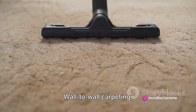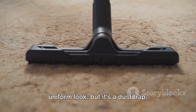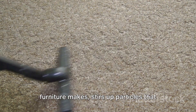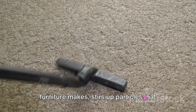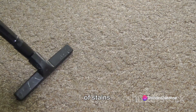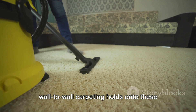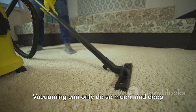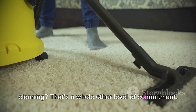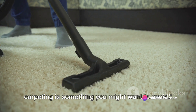Starting off with number 1: wall-to-wall carpeting. It may offer a cozy feel underfoot and a uniform look, but it's a dust trap. Every step you take, every move your furniture makes, stirs up particles that settle into the fibers. And let's not even get into the challenge of stains — from spilled drinks to muddy shoes, wall-to-wall carpeting holds onto these mishaps like a memory. Vacuuming can only do so much, and deep cleaning is a whole other level of commitment. If you hate cleaning, wall-to-wall carpeting is something you might want to avoid.